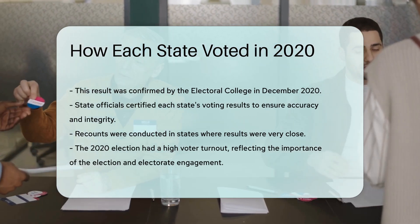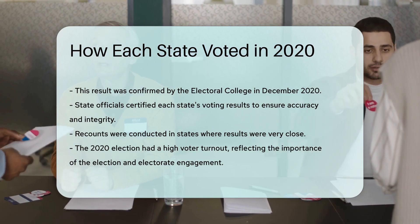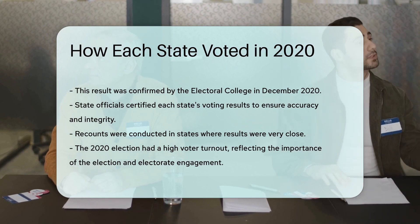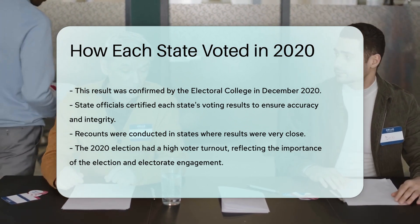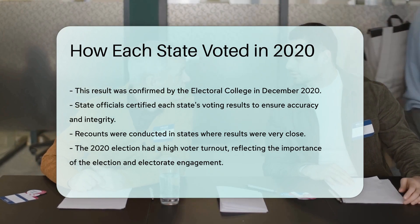The process included recounts in some states where the results were very close. The 2020 election also saw a high voter turnout, with millions of Americans participating in the democratic process. This high turnout was a testament to the importance of the election and the engagement of the electorate.